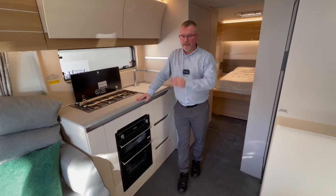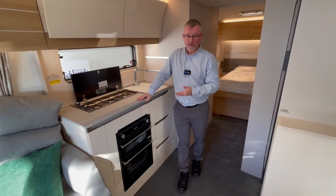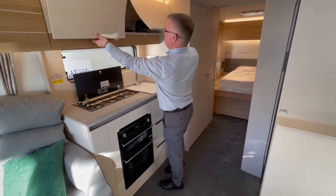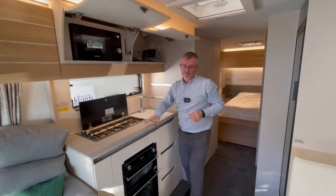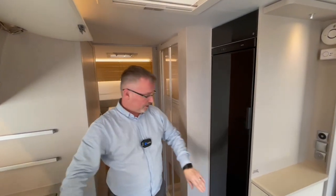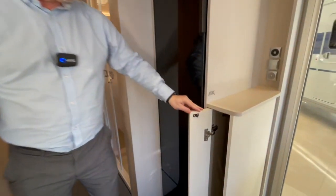We also have a Thetford Midi Prima Mark 3 oven and grill, stainless steel sink, microwave, and good storage. Of course we have this three-way fridge freezer, and a cupboard just here for the standalone table.